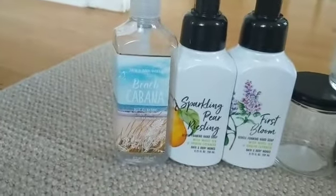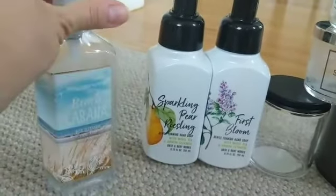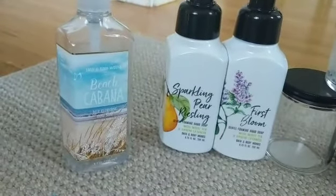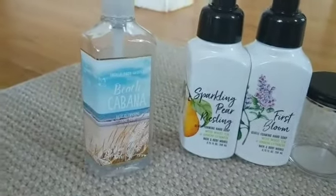Beach Cabana is one that I just finished up. The notes are jasmine, orange blossom, and warm sands. This was my boyfriend's favorite — super delicious scent. Very beachy, tropical, but a fresh beachy kind of scent, and it was delicious.